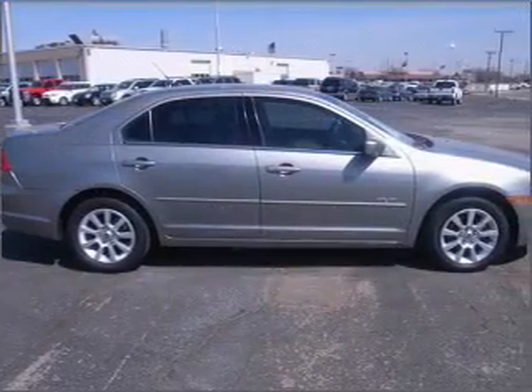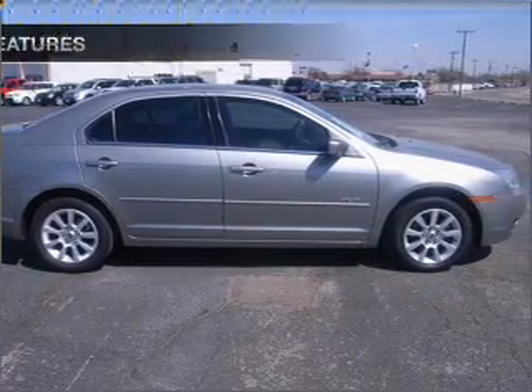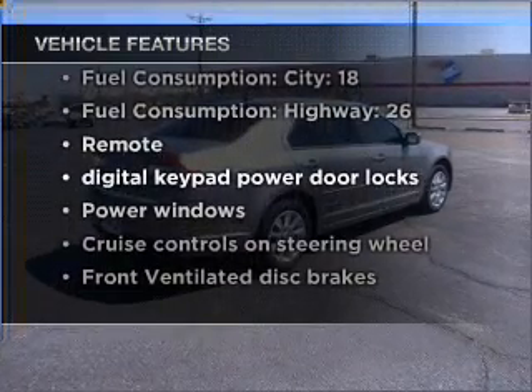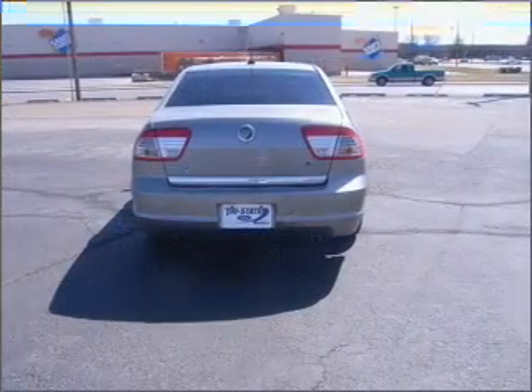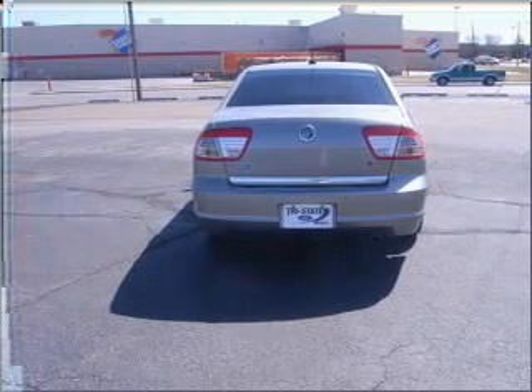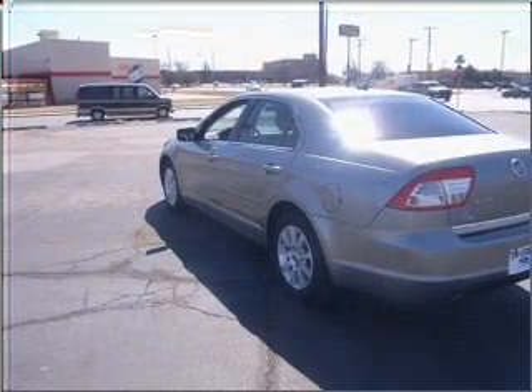The anti-lock braking system will help deliver you safely to your destination. Plus, enjoy these notable features that are included in this vehicle: air conditioning, power door locks, power windows, power steering, cruise control, power mirrors, an alarm system, and an AM FM stereo with a CD player.